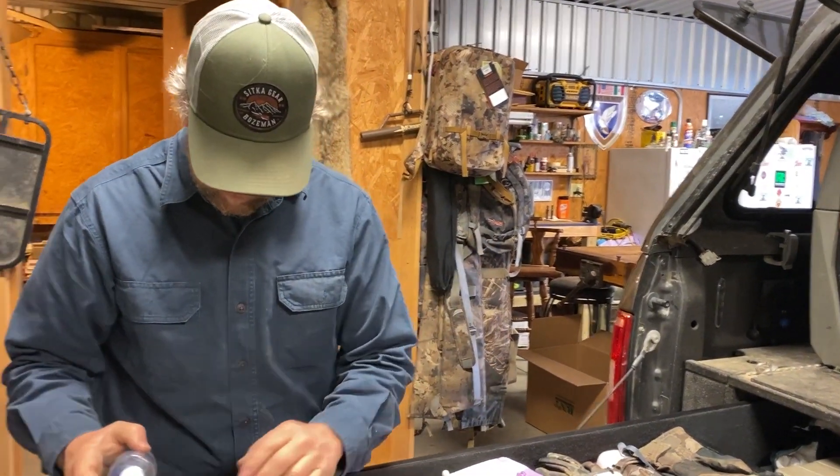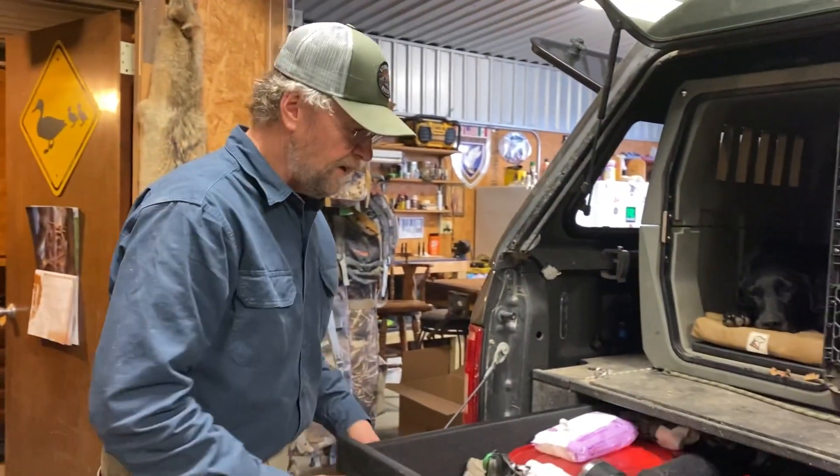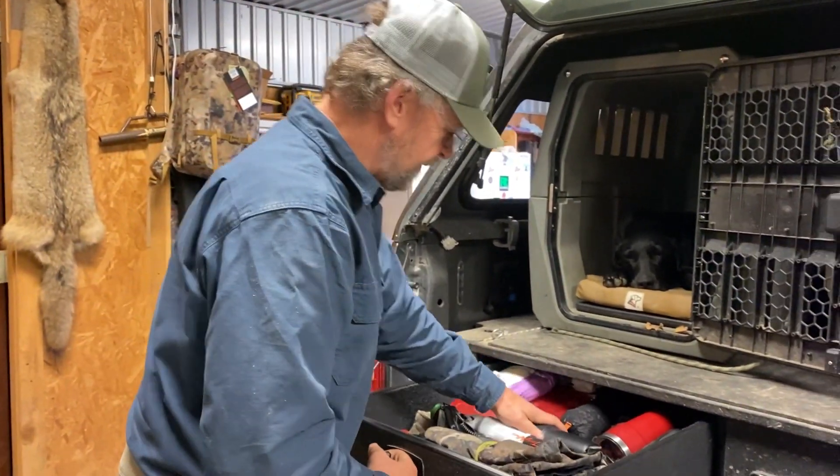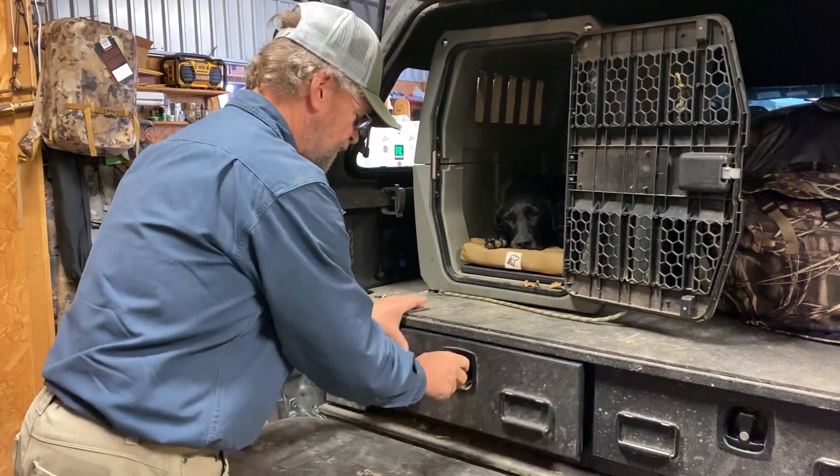I keep my dog collar here so that when I'm getting her out of the truck in the morning, I put the collar on and we're good to go. Of course, you keep a couple of Yeti cups — make sure we're good there.